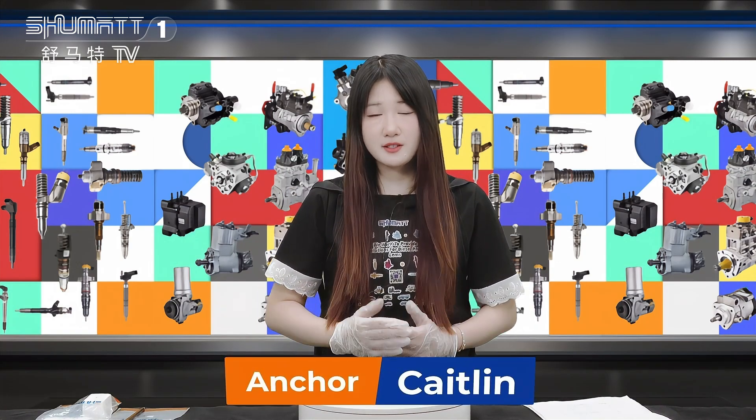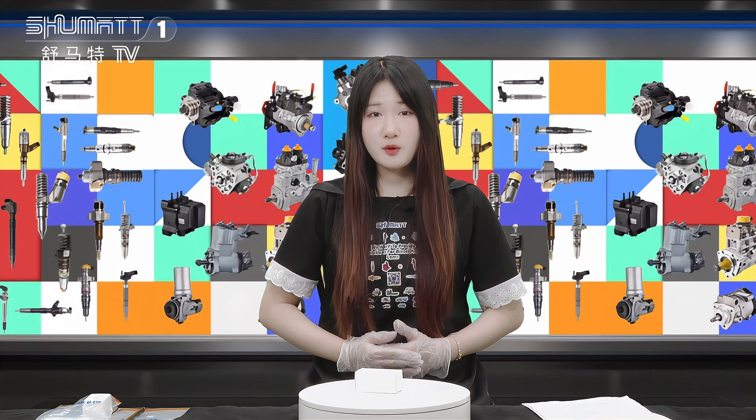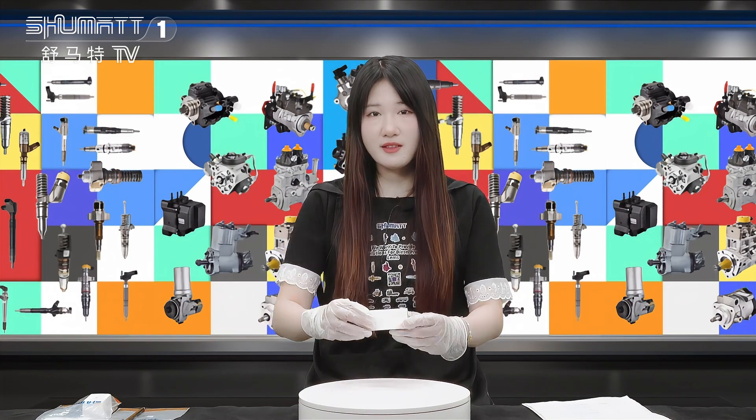Hi everyone, this is Caitlin from Shenzhen Shumat. We specialize in common new diesel parts. Today, we are very glad to show you our new arrival product. This is our fuel injector sleeve. Now follow me, we will see it together.